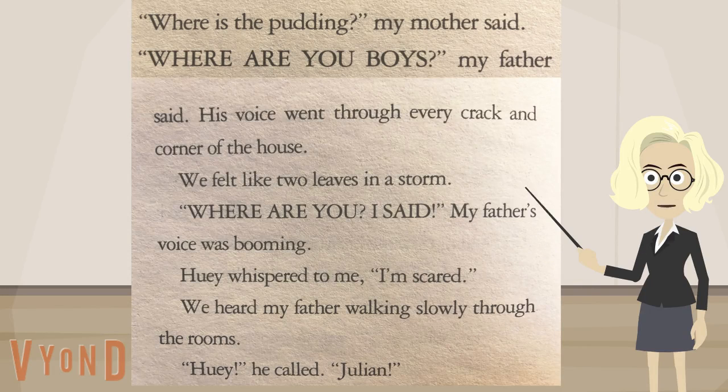You probably read it much differently, didn't you? The signals here — the words in capital letters and the punctuation — all tell us that we have to read these parts with more feeling and emphasis. The author, Anne Cameron, doesn't use italics to emphasize words she wants you to read with extra strength, but she does use all caps.